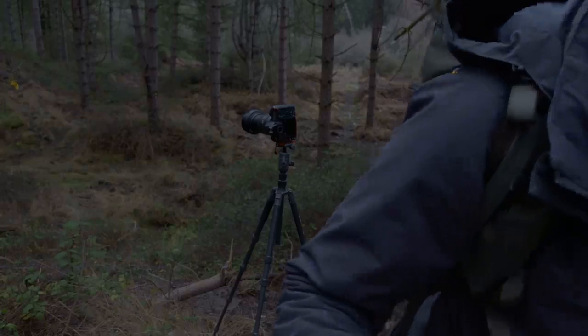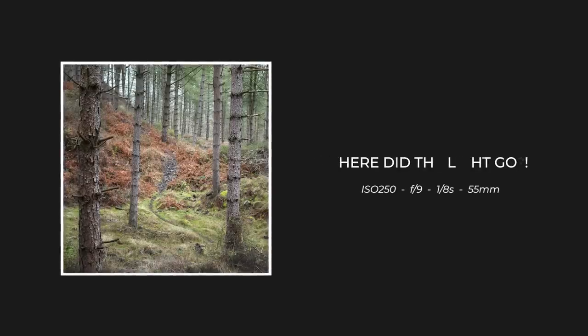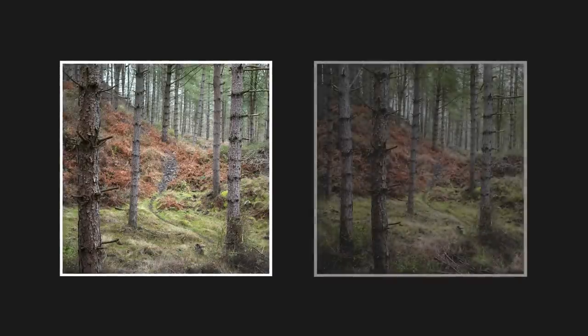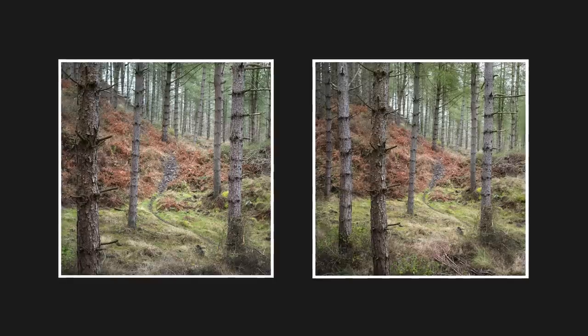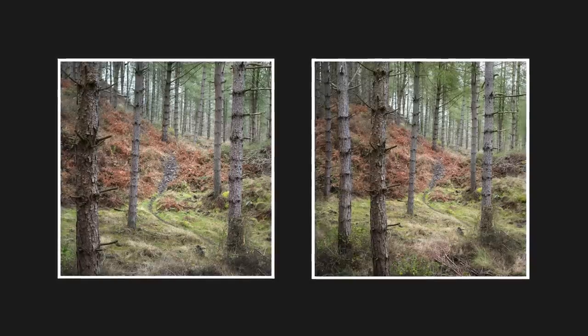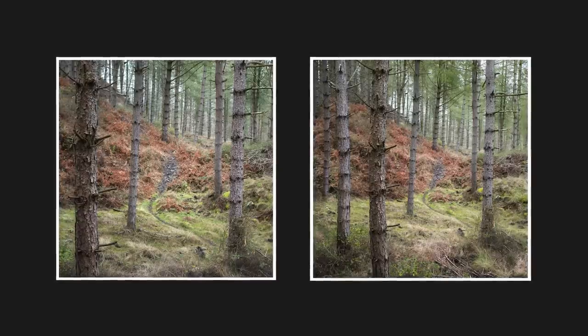I was certain about a tighter square crop on location, but because of the lack of light and atmosphere, I now prefer the wider shot because there's a bit more to look at. Unfortunately the sun had really disappeared, and I think these scenes could have a lot of potential in better conditions.